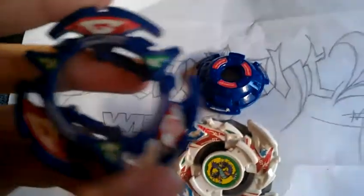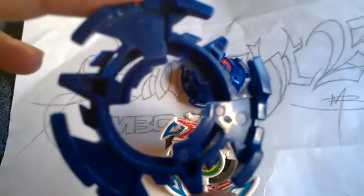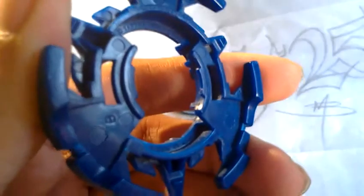Well folks, the Fallen Starlight here, and I'm going to be selling a few Beyblades here, mostly the main GT ones.